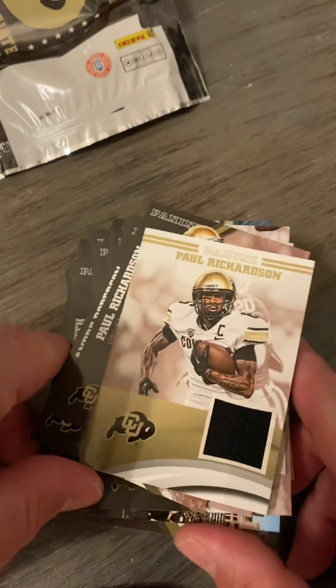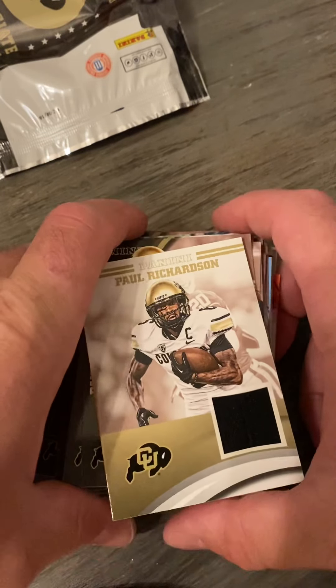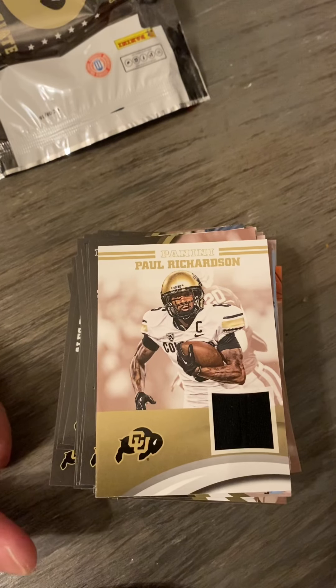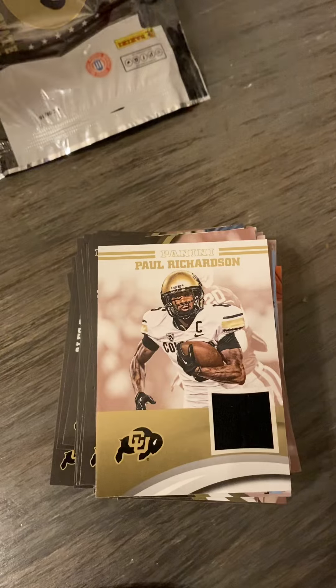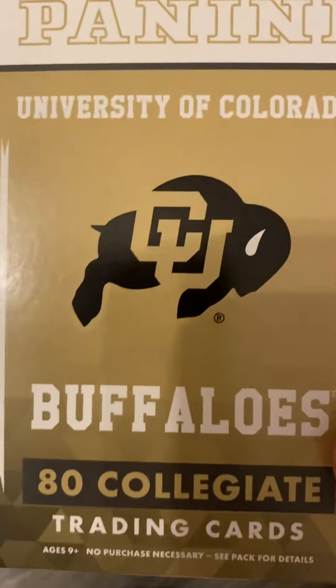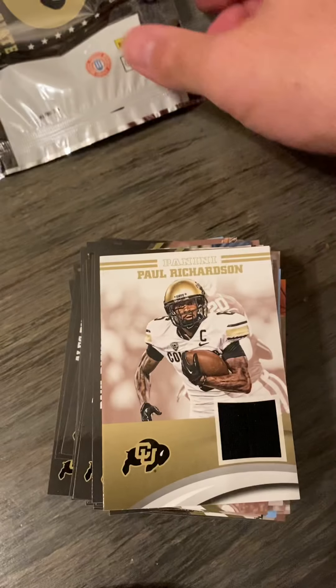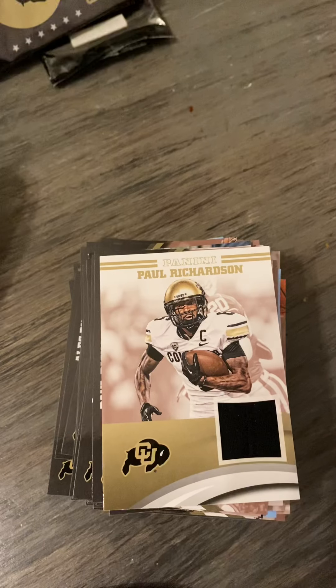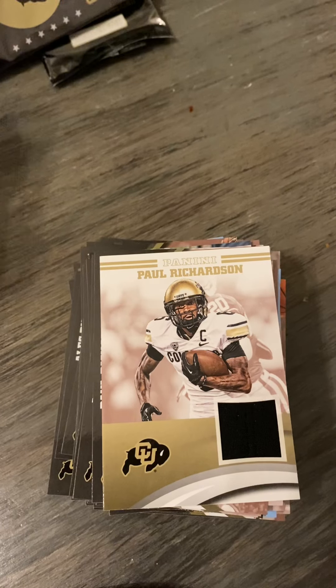I like it — it was a fun break. So at any rate, that is your 2016 Panini Colorado Buffaloes box break. That's the box, that's what the packs look like, and there are the cards. I hope you guys enjoyed this little video and this fun break. As always, like, comment, subscribe — do whatever you want to do. Until next time, y'all take care. Bye!